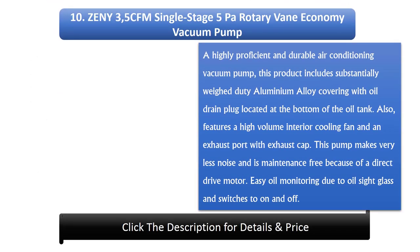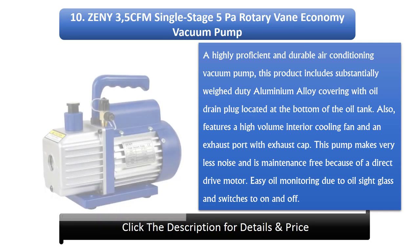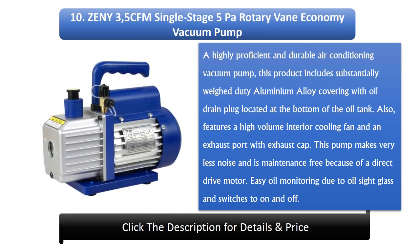Number 10: ZENI 3.5 CFM Single Stage 5 Pascals Rotary Vane Economy Vacuum Pump. A highly proficient and durable air conditioning vacuum pump, this product includes heavy-duty aluminium alloy covering with an oil drain plug located at the bottom of the oil tank. It features a high-volume interior cooling fan and an exhaust port with exhaust cap. This pump makes very little noise and is maintenance-free because of a direct-drive motor. Easy oil monitoring is provided via oil side glass and on/off switches.